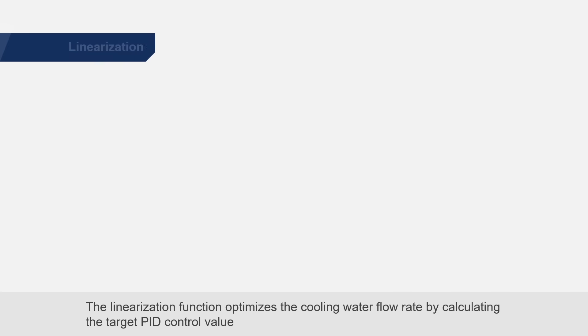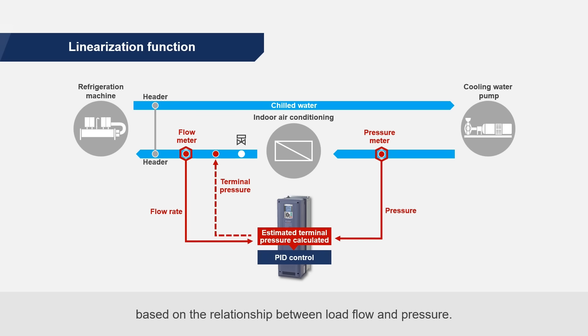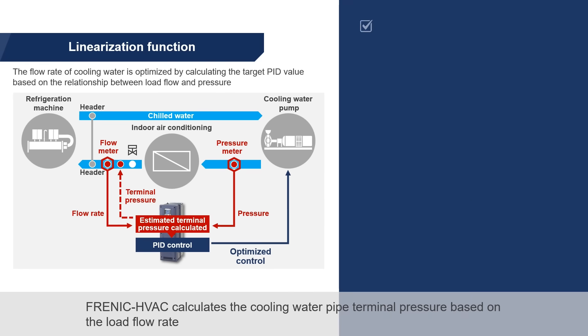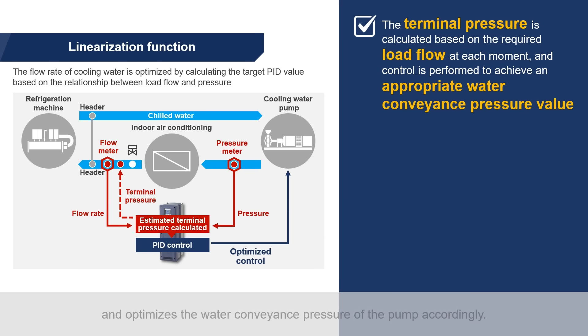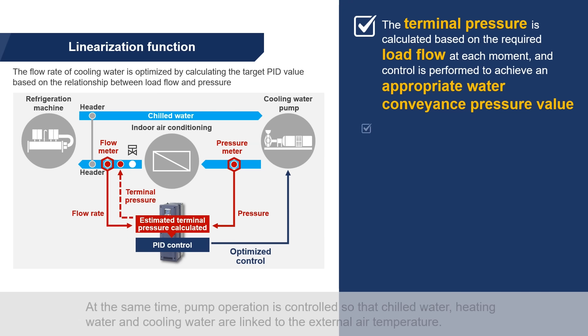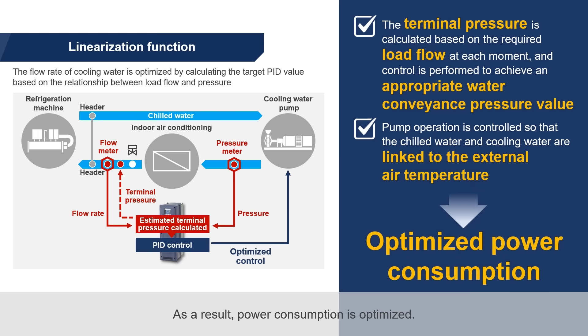The linearization function optimizes the cooling water flow rate by calculating the target PID control value based on the relationship between load flow and pressure. Frenic HVAC calculates the cooling water pipe terminal pressure based on the load flow rate and optimizes the water conveyance pressure of the pump accordingly. At the same time, pump operation is controlled so that chilled water, heating water, and cooling water are linked to the external air temperature. As a result, power consumption is optimized.